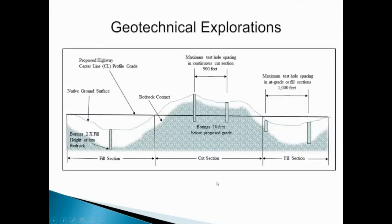Our field materials manual has a basic prescription for the spacing and the depth requirements for borings as it relates to road construction. Generally, we follow these. However, certain conditions may require us to deviate from them and either add borings or go deeper than what's required by the field materials manual.